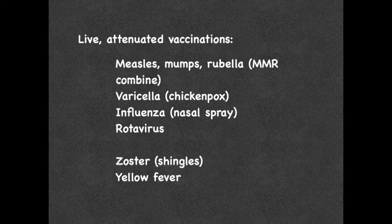Live attenuated vaccinations include measles, mumps, rubella — the MMR combined vaccine — varicella, which is for chicken pox, the influenza vaccine specifically the nasal spray, rotavirus, zoster which is for shingles, and yellow fever.